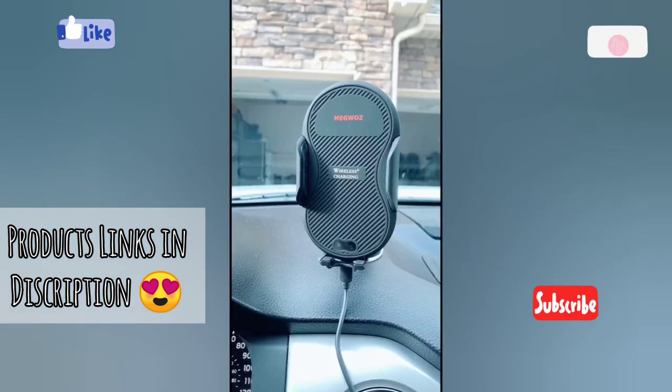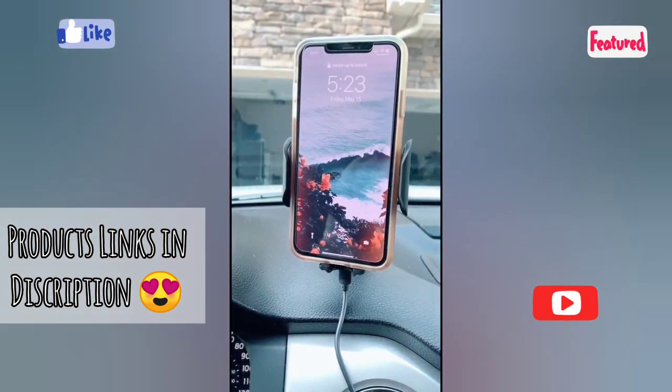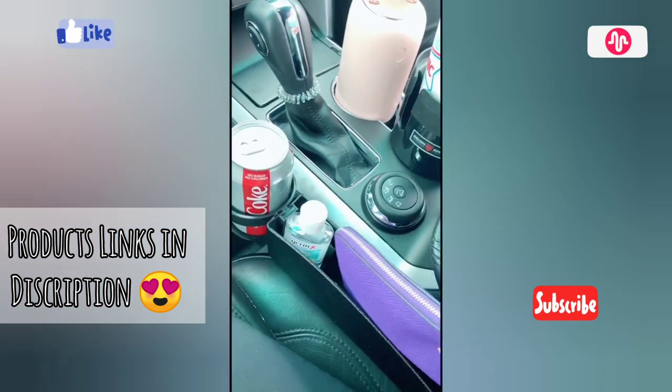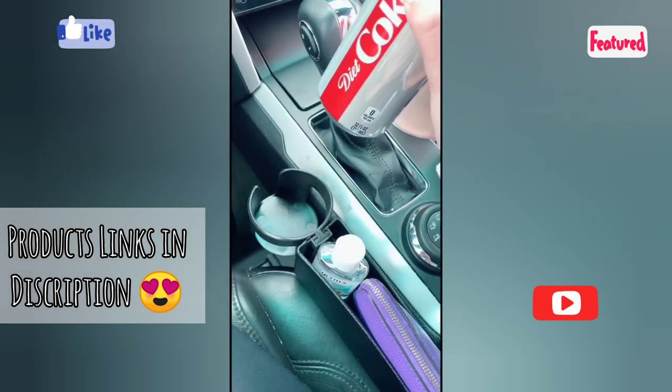I love this phone mount for your dash. There's a little camera on there so it senses when your phone is there and just automatically opens, closes, and is secure. This little gap filler that goes in between your seat and the console is great for catching little items or storing things, and there's a little can holder for my Diet Coke, which is essential.